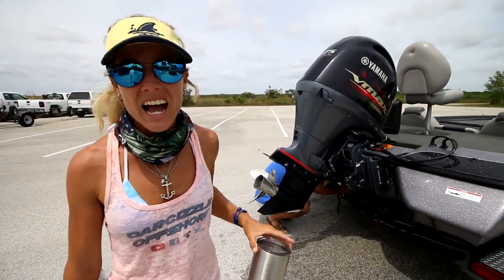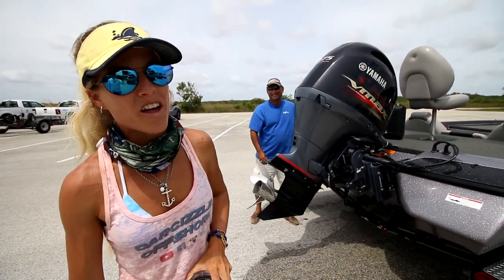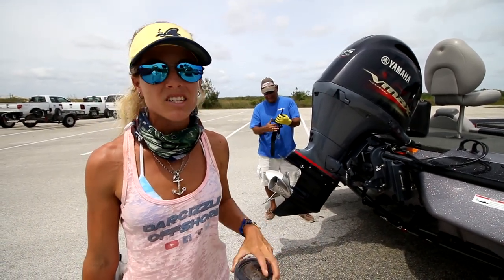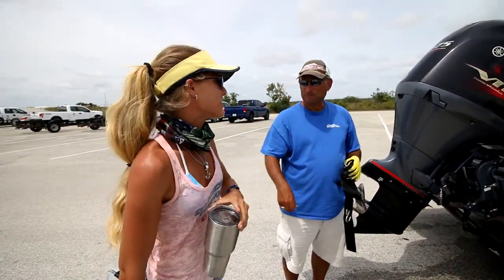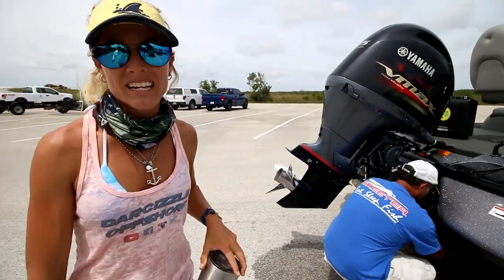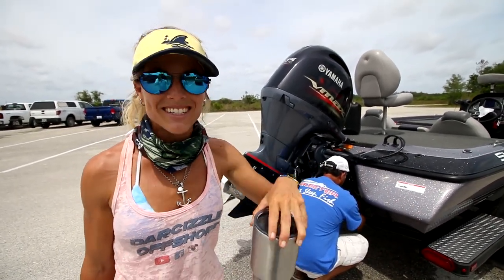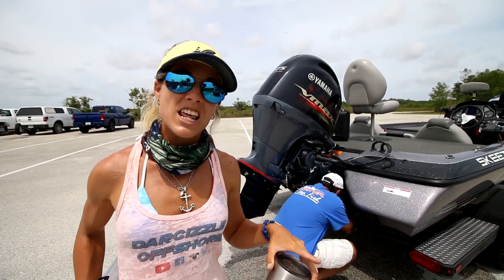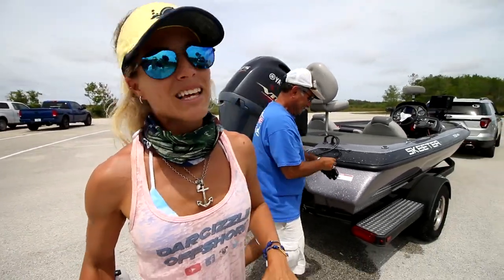We've got the boat on the trailer and we're wrapping up. Steve and I both caught about 10 fish each — no size to them, but still a lot of fun. I was constantly changing colors, baits, and tactics all day to see what would work. Big thank you to Steve for inviting me out. He's caught like 75 fish in one day out here so hopefully we'll get back for an epic bite. Thanks so much for watching — all the gear info is linked in the description below. Until my next adventure, follow your dream and keep on catching.